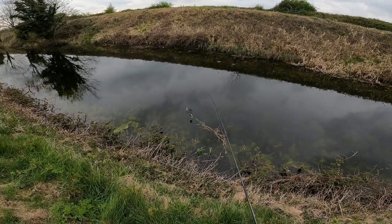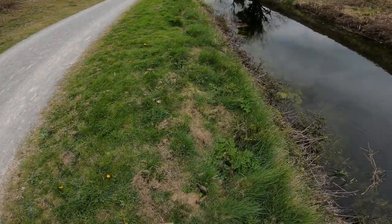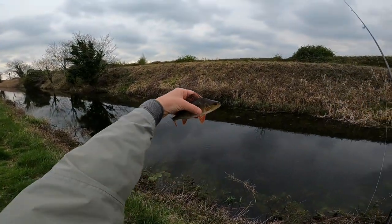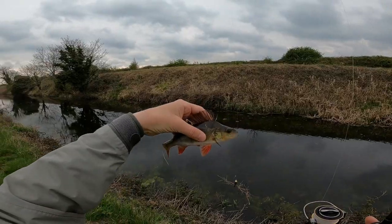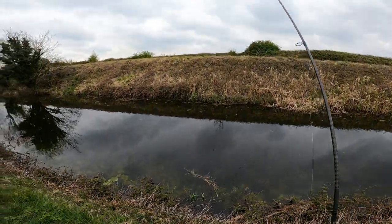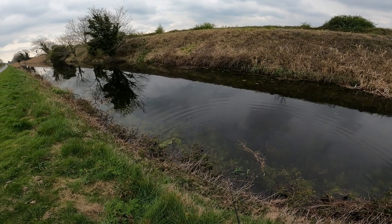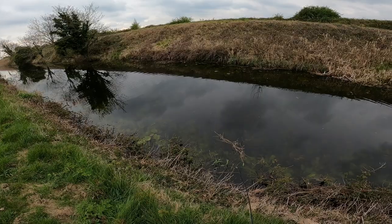Yes guys, first fish of the day! Look at this bad boy guys, look at this bad boy on the nymph. He feels cold.